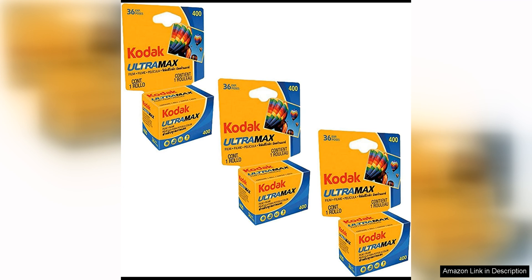One of the standout features of this film is its fine grain structure, which helps to deliver sharp and detailed images. This makes it a great choice for capturing portraits, landscapes, or everyday moments with clarity and precision.